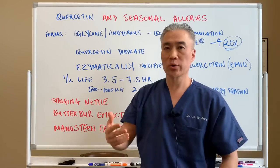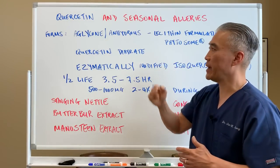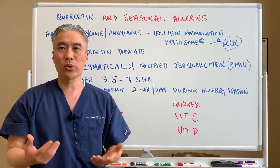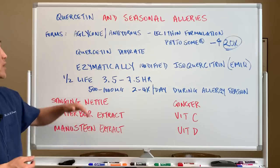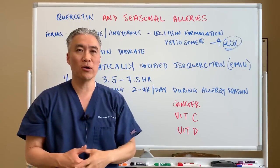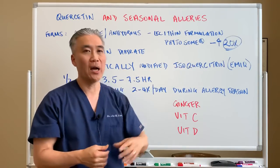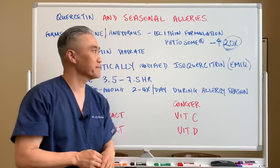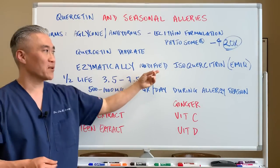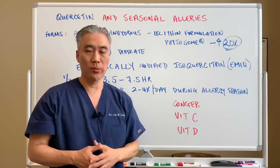I've actually made a separate video on quercetin and the benefits, so you want to watch that video and I'll link it below. For seasonal allergies, there are different forms of quercetin and some absorb better than others. Quercetin itself doesn't absorb readily, so there are different forms that can be utilized: alcone, anhydrous. You can use a form called a lecithin formulation called a phytosome, where they encapsulate it into a fat, so it absorbs better — up to 20 times better than regular forms of quercetin. There's quercetin dihydrate, and then there's also a formula called enzymatically modified isoquercetin, EMIQ, which is also more absorbable into our system.